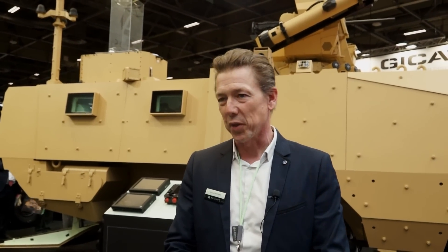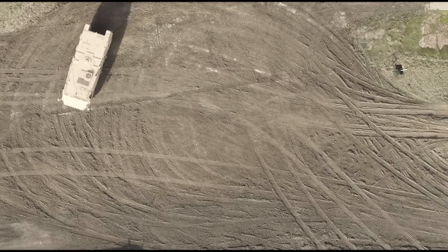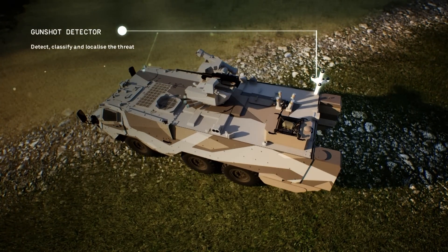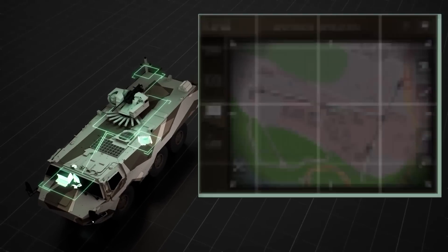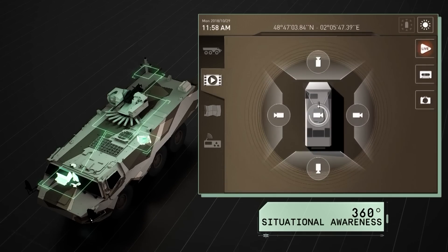The concept is to improve the protection of the vehicle — not only the metal around the vehicle, but also all the sensors and systems that gather information, digest it, merge it, and bring it back to the soldier. The main sensors include a laser warning system that works with a gunshot detector. Those two systems warn the team of different threats, classify them, propose a solution and a reaction. All the reactions are pre-programmed in the system, and the system will propose to the crew the right reaction.